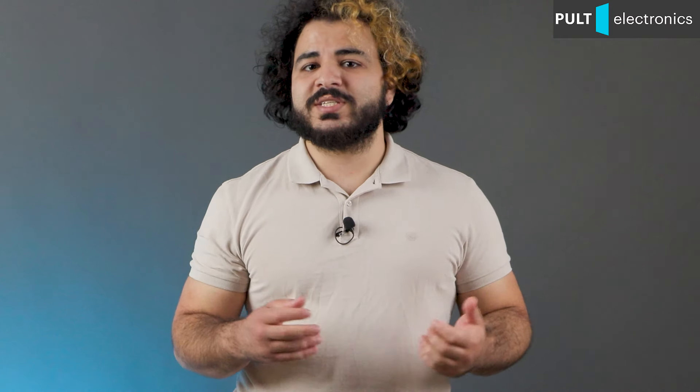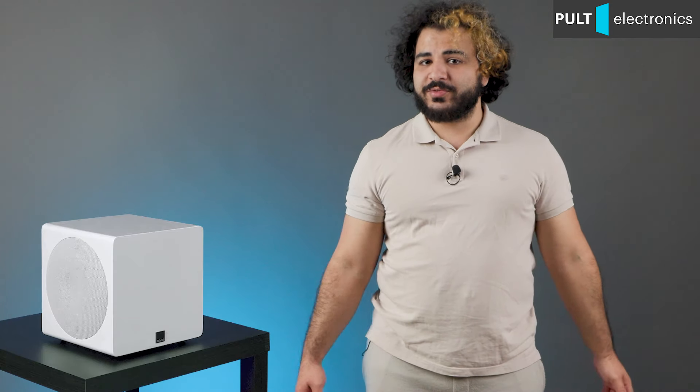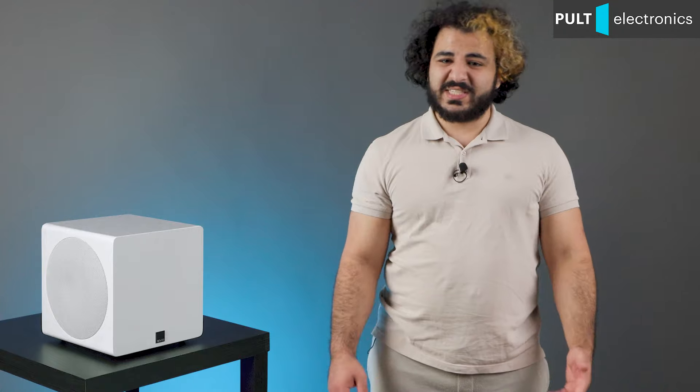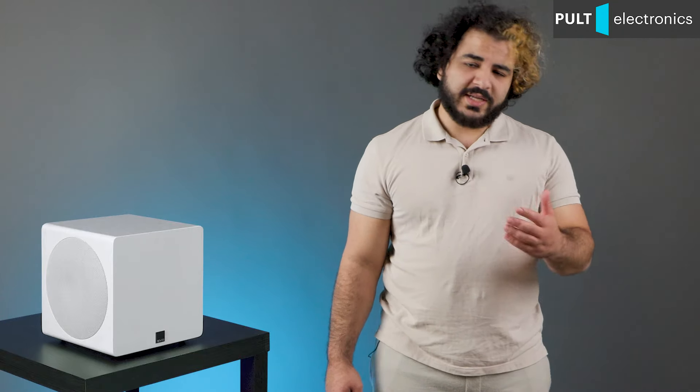With such requirements, the choice narrows dramatically, but there are interesting models. One of them near me is the SVS 3000 Micro — a very small but very wicked subwoofer. Hello everyone, this is Pult Electronics and me, Deco. Let's go!